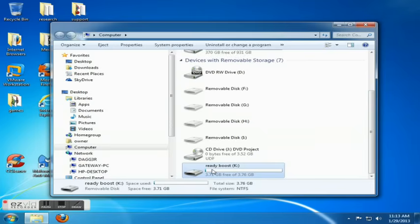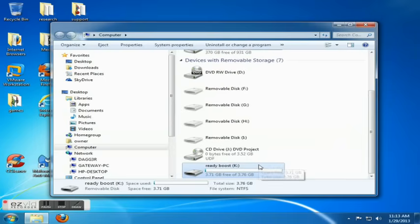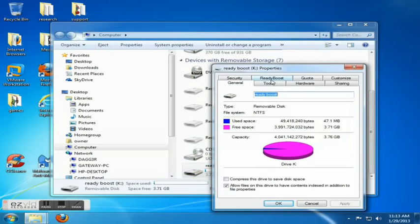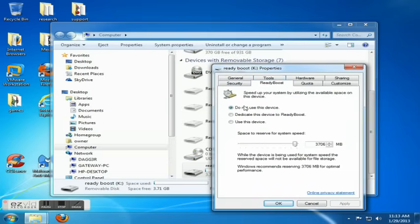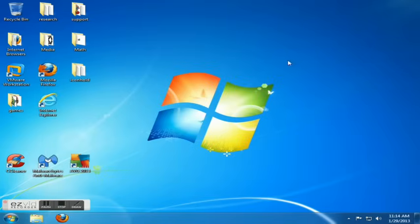Select the flash drive or jump drive you would like to use for ReadyBoost, right-click it, hit Properties, and give that a second to pop up. Go to the ReadyBoost tab — it defaults to not using this device. Select dedicated and go as high as it possibly can, then hit Apply and OK. Now your flash drive is set to help the performance of your PC.